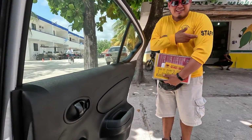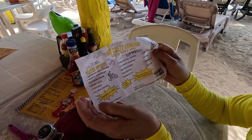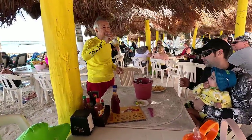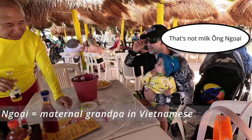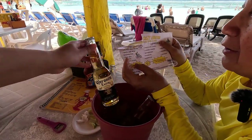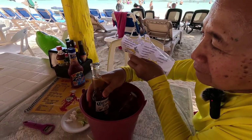Initially when our driver dropped us off in front of Crazy Lobster, there was a person who handed us a flyer. As soon as we sat down at the table, we ordered our free margaritas and $5 beers from the flyer. Keep in mind that they are 7-ounce beers and not the 12-ounce beers like in the States. Also, the name is different — they're called Coronita Extra instead of Corona Extra.